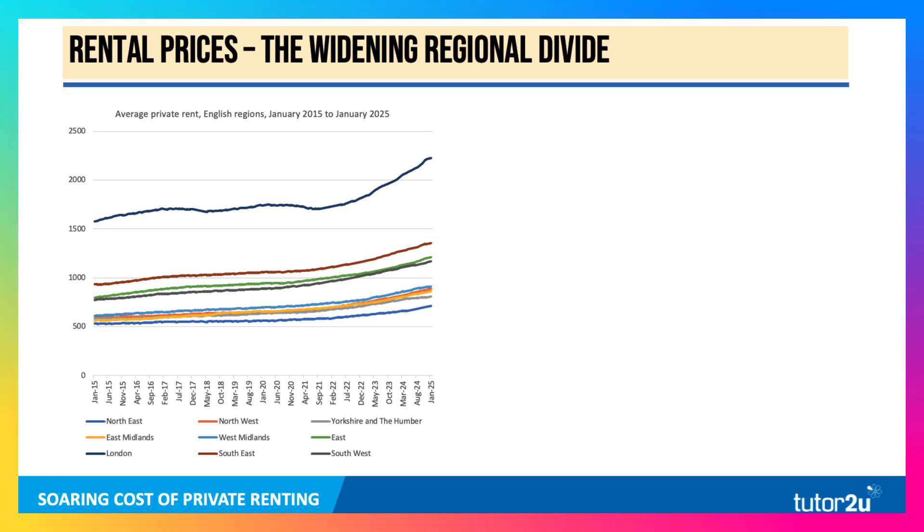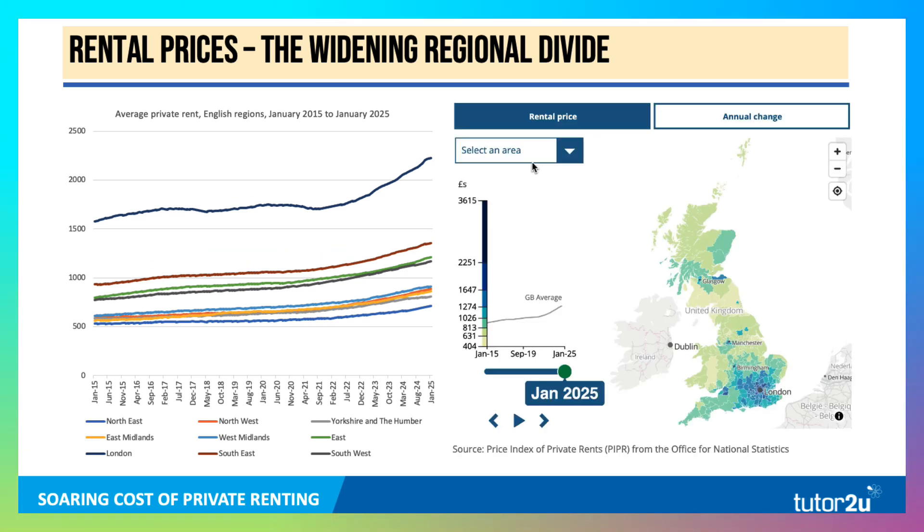Here's a chart showing the average private rent in England over the last 10 years, from January 2015 to January 2025. You can see the surge in rental prices, particularly in the last two or three years. It's happened in all regions, but the gap between London and the rest of the country gets even wider. The ONS has published granular detail where you can choose an area to see the rental price, and on the map, as you get closer to London, the average price keeps going up — the colour gets bluer as you move away.